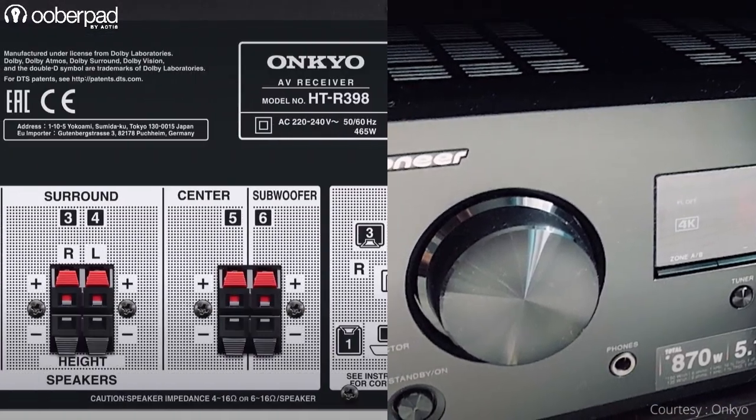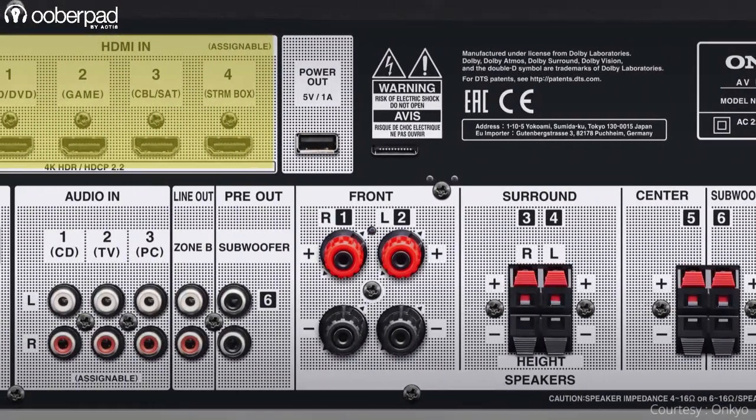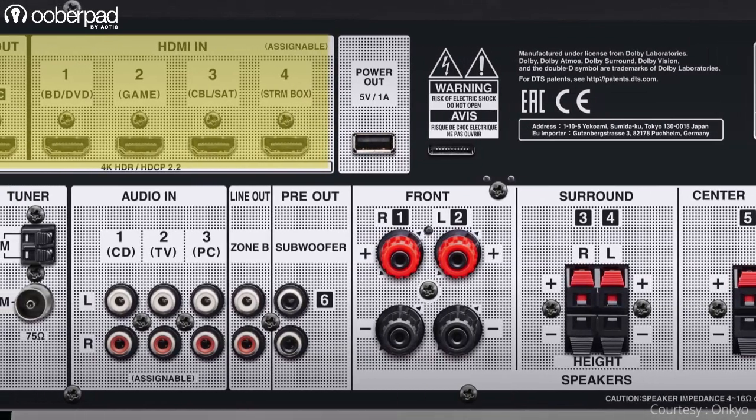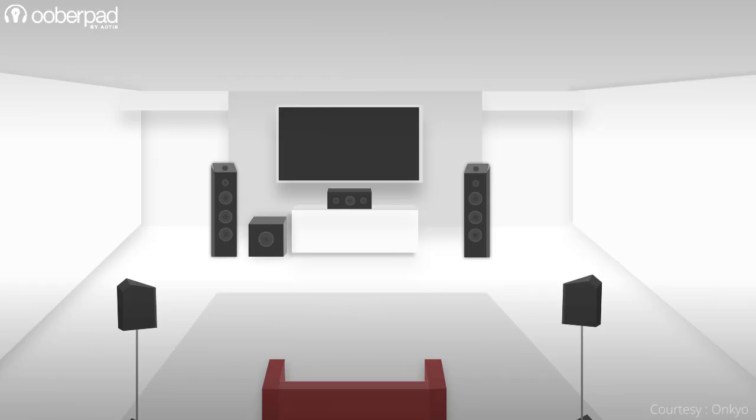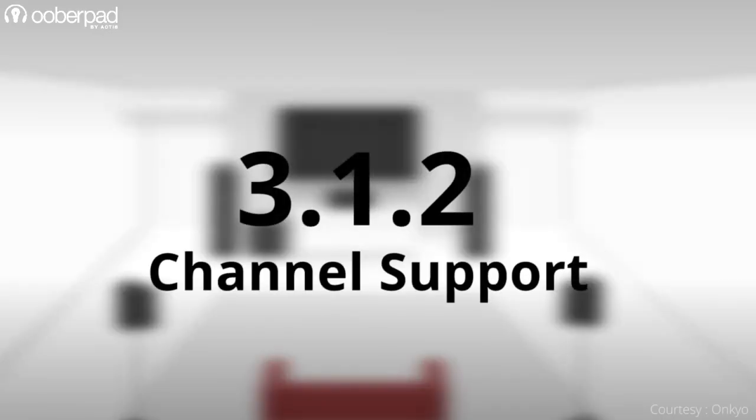For connectivity, the receiver sports 4 HDMI inputs. These inputs support 4K 60Hz full-rate passthrough, HDCP 2.2, 4x4x4 color resolution, BT-2020, HDR10, Dolby Vision, and Hybrid Log Gamma to deliver the highest picture quality.